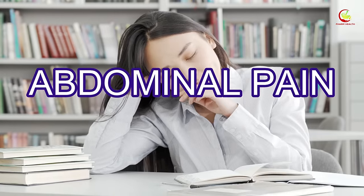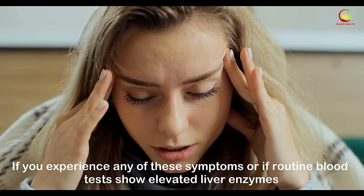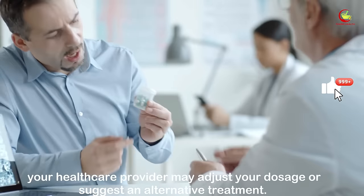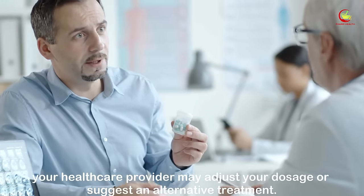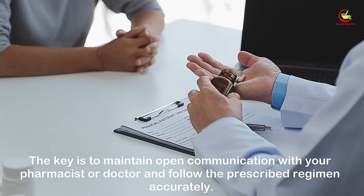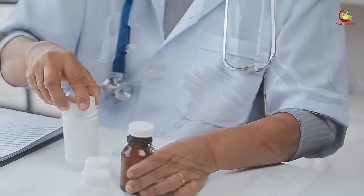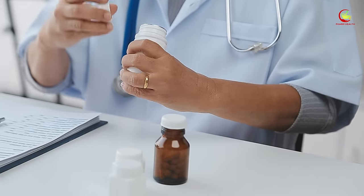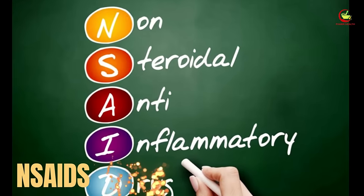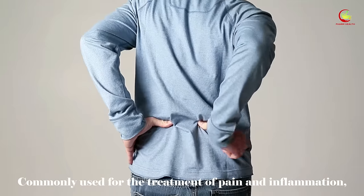Vigilance in tracking any unusual bodily responses while on statins — such as fatigue, loss of appetite, or abdominal pain — is critical. If routine blood tests show elevated liver enzymes, your healthcare provider may adjust your dosage or suggest an alternative treatment. Maintain open communication with your pharmacist or doctor and follow the prescribed regimen accurately to effectively manage your cholesterol while maintaining a healthy liver.